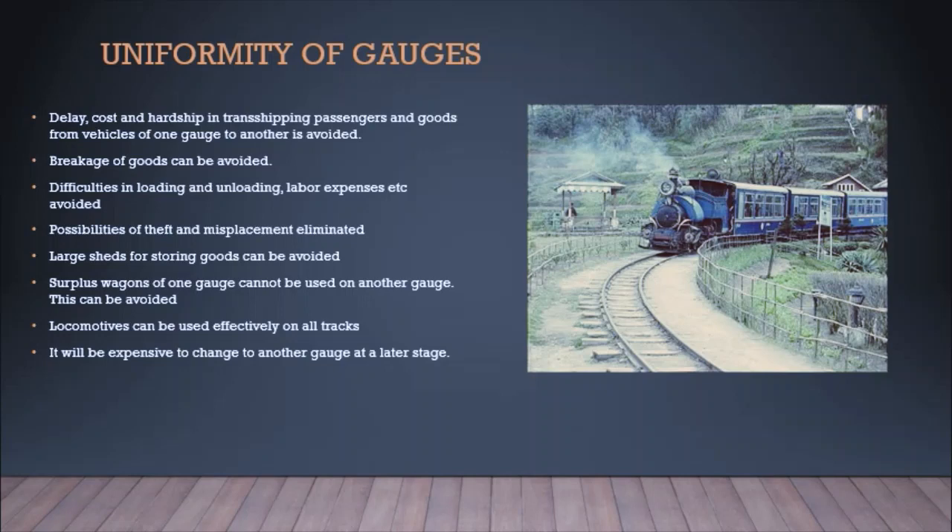Large storage sheds for goods can be avoided, and surplus wagons of one gauge cannot be used on another track — this problem is eliminated with a uniform gauge system. Locomotives can be used effectively on all tracks. Unlike Himalayan railways which cannot run on the main network, a uniform gauge allows the same locomotives to be used efficiently throughout the country.